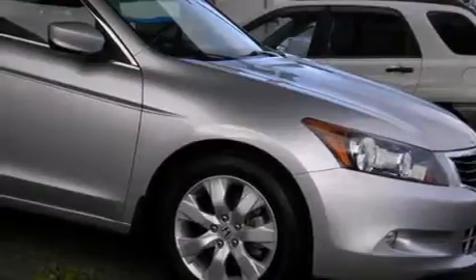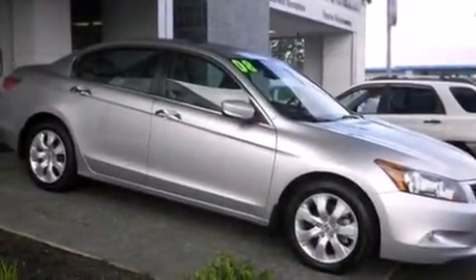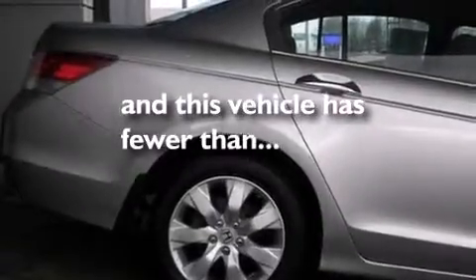Air conditioning with automatic climate control, full power accessories, dusk-sensing headlights, front fog lights. And this vehicle has fewer than 41,000 miles on the odometer.